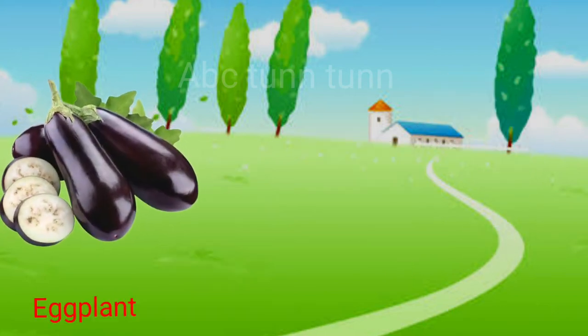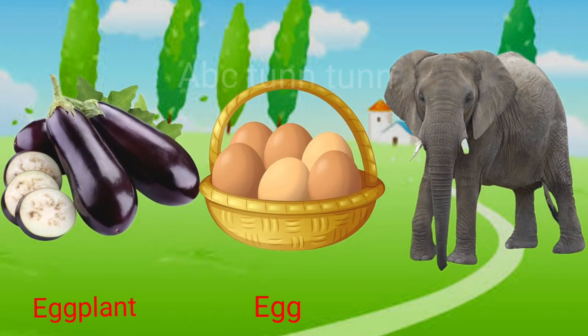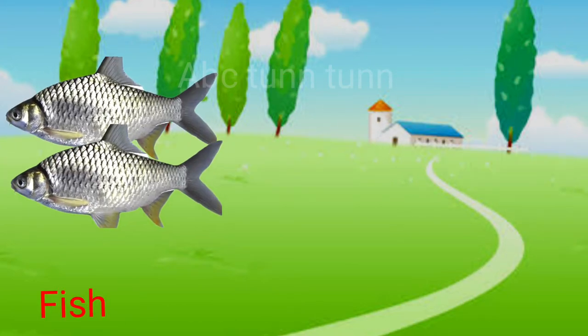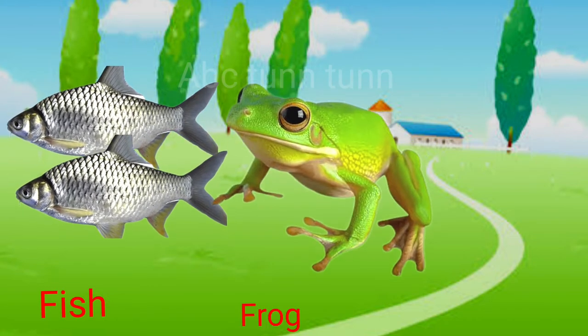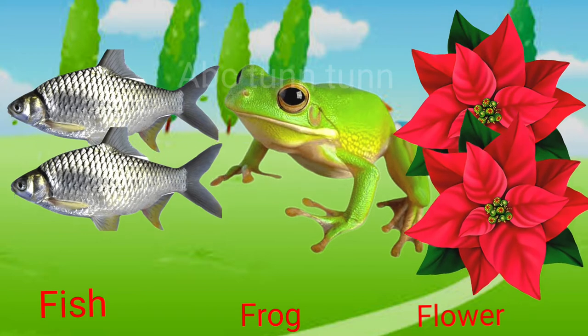E is for eggplant. E is for egg. E is for elephant. Eh, eh, eh. F is for fish. F is for frog. F is for flower. Fuh, fuh, fuh.